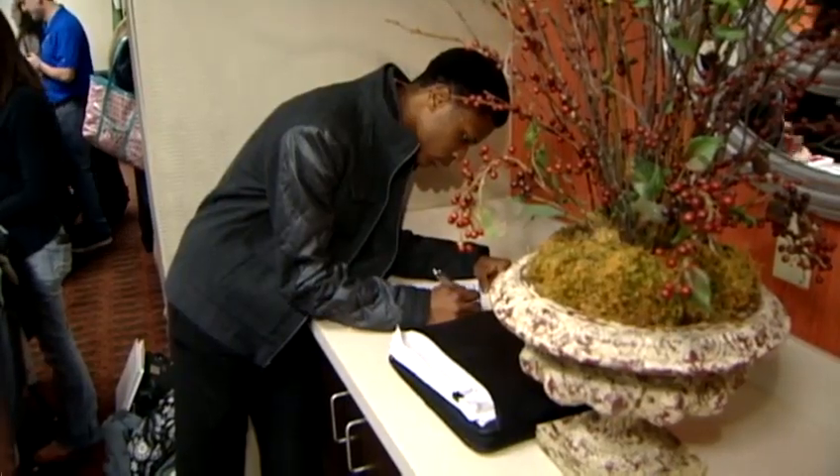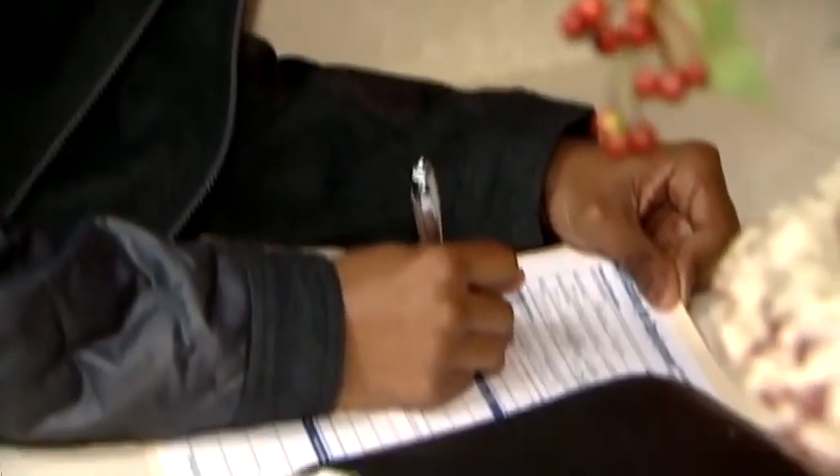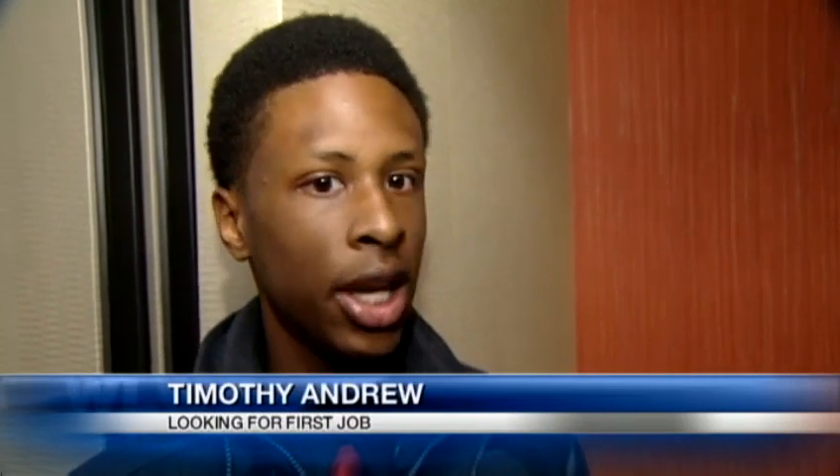Timothy Andrew is in high school. He's excited to get in on the ground floor with one of these new places. It's a fresh slate. We all get to get acquainted with each other and build from there. Try to see how our careers go, and as they grow, I'll grow.